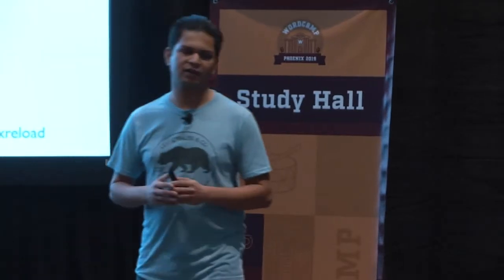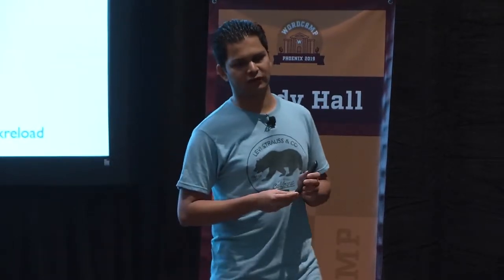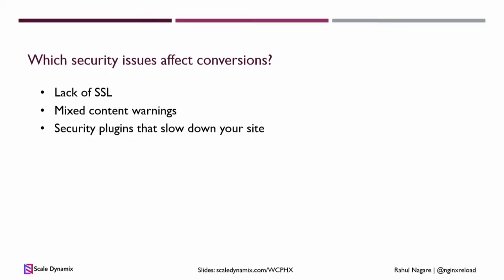This one is ironic: security plugins that slow down the site. If you have a not well-done security plugin, it will log every visitor's IP in the database. Security plugins will more often than not bypass caching, so they make your site slow. With e-commerce, slow sites make less money, so you need to be really careful about what security plugins you use.